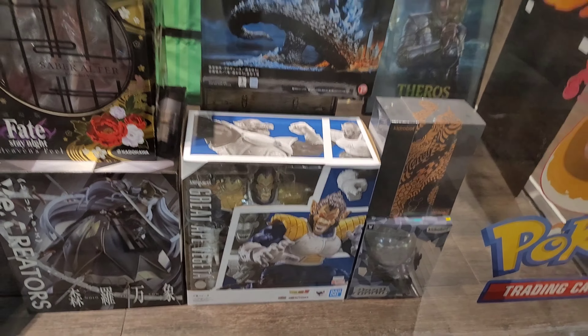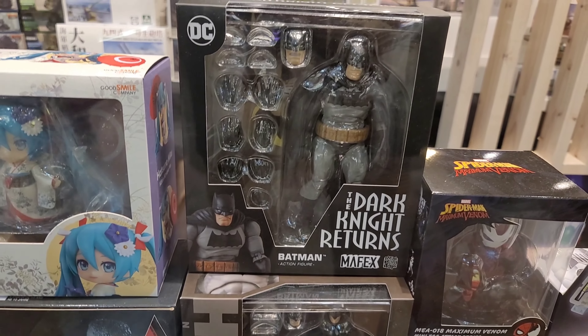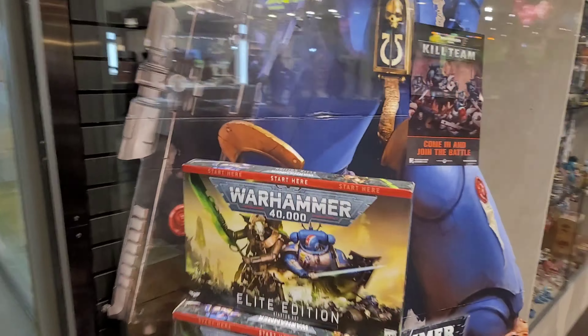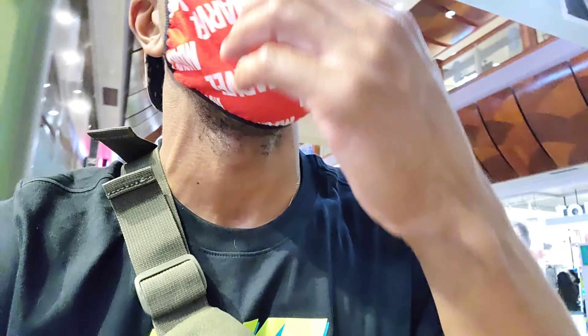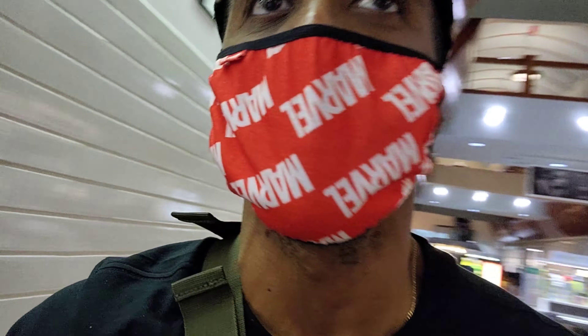Yeah, that's one of my spots. They have a lot of good stuff here, man. I'm gonna show you the outside — the Dragon Great Ape again. And my Dark Knight — I really want this Dark Knight, man. Yeah, that's it. I know it's pretty loud in here, but I might go to another spot — maybe, maybe not.